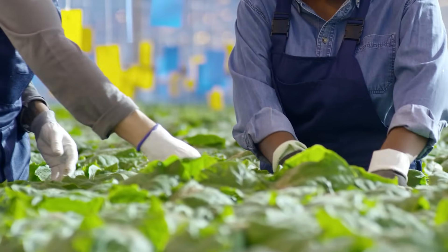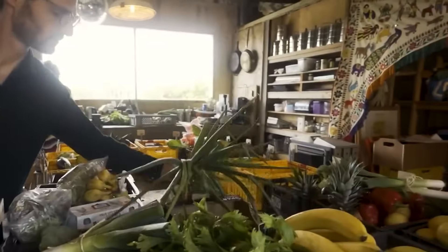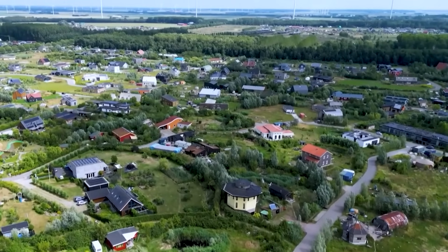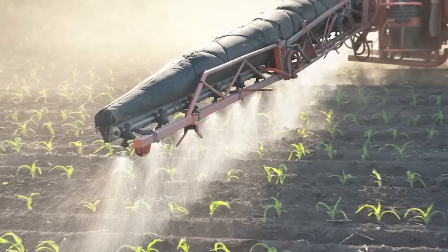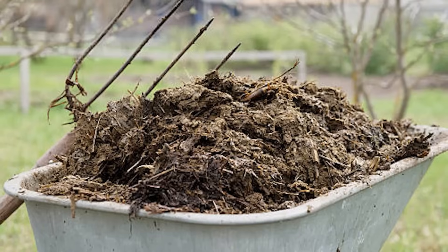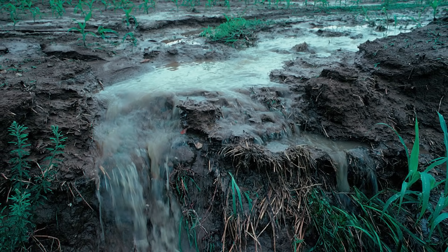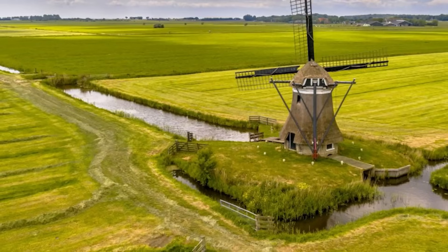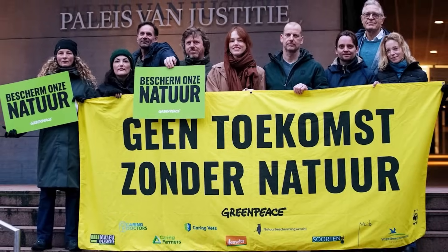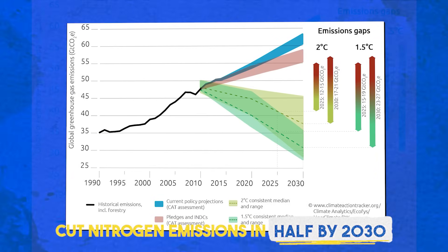Of course, producing this much food on limited land doesn't come without challenges. For decades, the Netherlands focused heavily on maximizing output, and while that worked, it also created serious environmental pressure. Dutch farms — especially livestock farms — produce a lot of nitrogen from manure and fertilizer. When there's too much nitrogen in soil and water, it pollutes waterways, damages natural habitats, and contributes to air pollution. By the 2010s, this became a national issue, and the Dutch government set a goal to cut nitrogen emissions in half by 2030.